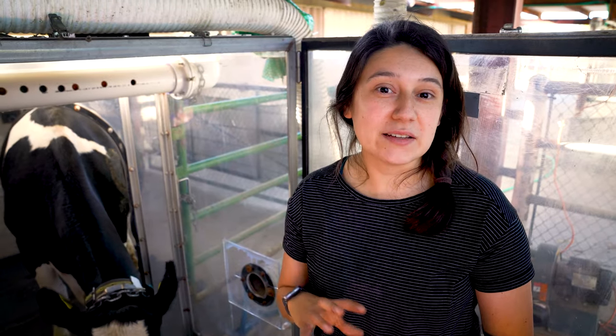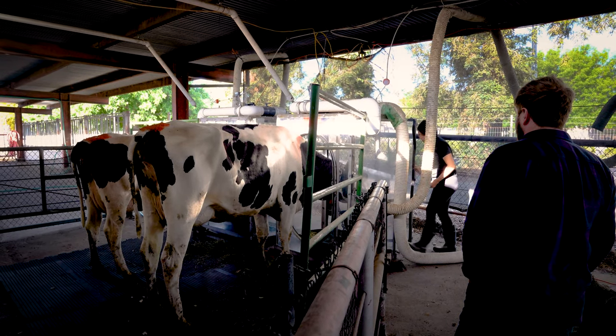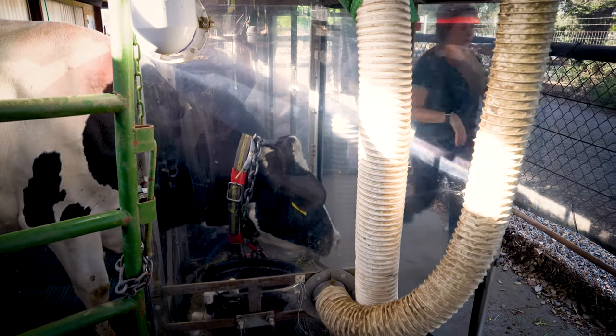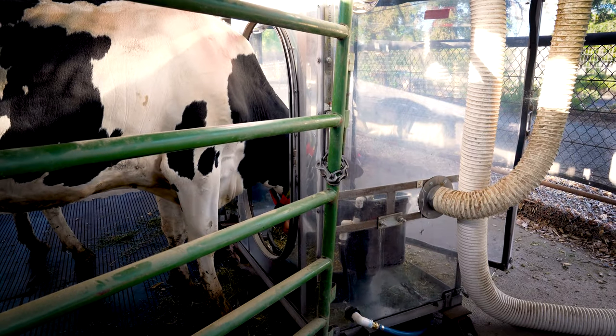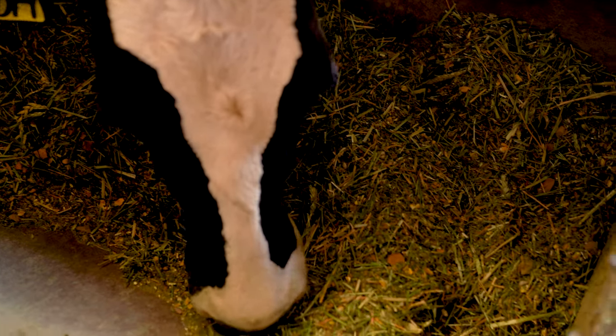I was running an enteric methane emissions trial — similar to what we have here — capturing emissions in this head chamber system, working with an essential oil feed additive known as Agilin. We found 11% reductions in methane intensity, which looks at methane per pound or kilogram of energy-corrected milk. It's a natural product that also improved performance of cows, and it is already commercially available.